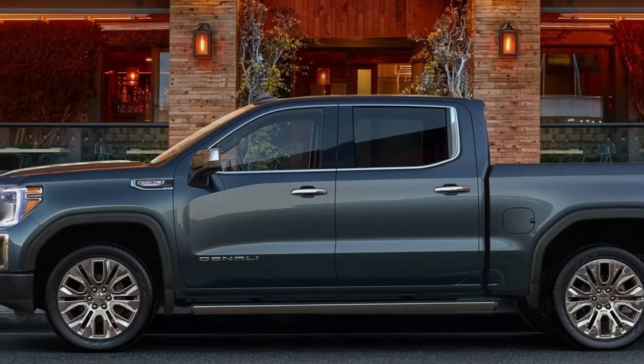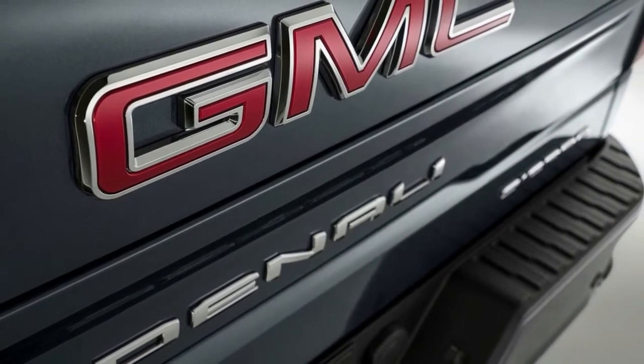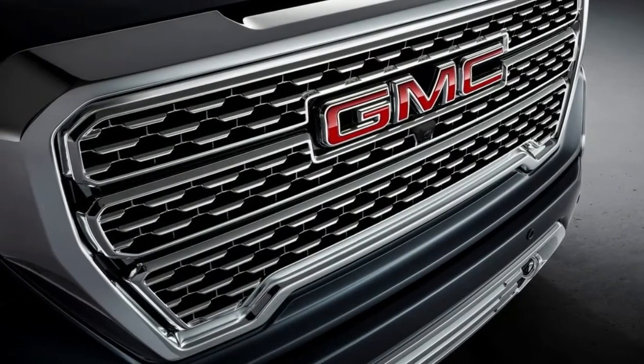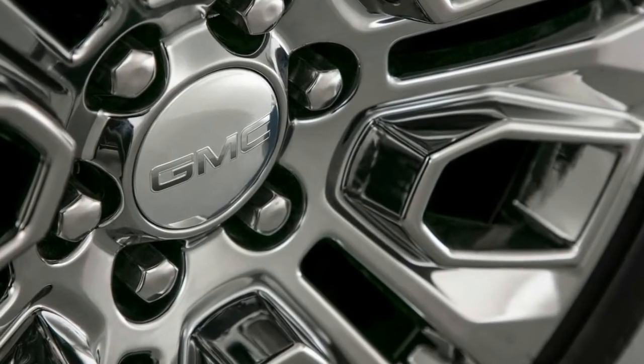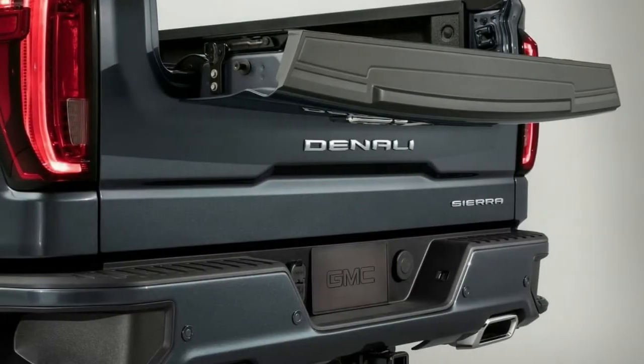To date, GMC has only given details on Sierra's SLT and Denali trim lines, including a new AT4 off-road package that can be fitted to those trims. Both the SLT and Denali come standard with GMC's new MultiPro tailgate. It can be used as a normal tailgate, but also as a tall desk for a laptop while out in the field, a step, a load stop in two heights for longer cargo, and a notch-out gate so you can get closer to cargo deeper in the bed.